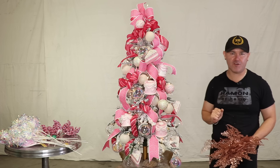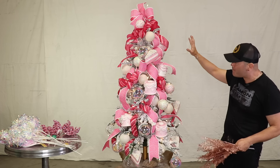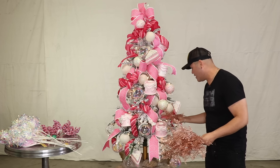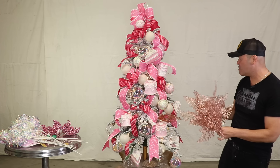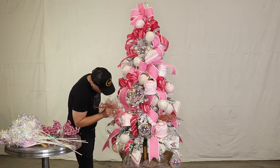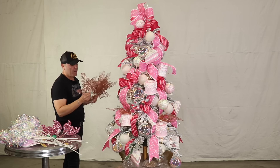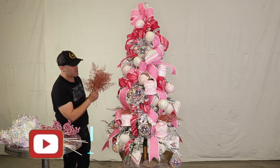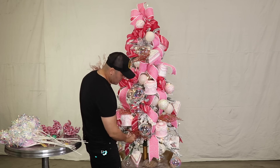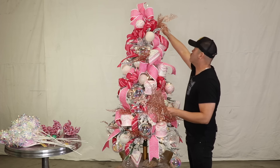Up until this point every time I decorate a Christmas tree I tell everybody: trust the process. Right now it looks pretty packed but flat. It is when we start adding our picks and stems and florals that we really give our tree dimension. Just by adding this one pick — remember to go from the front to the back, what goes up must come down, and make sure you fluff those bows. These picks are what make the tree really come alive and give it three-dimensional look.